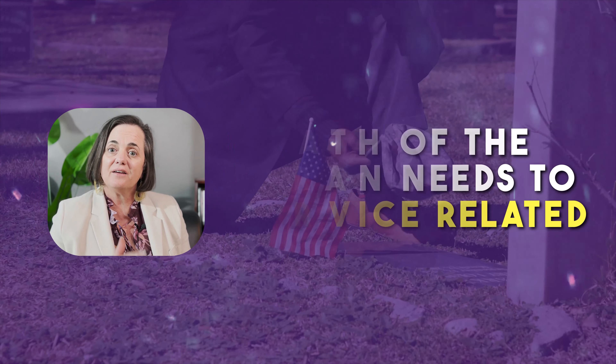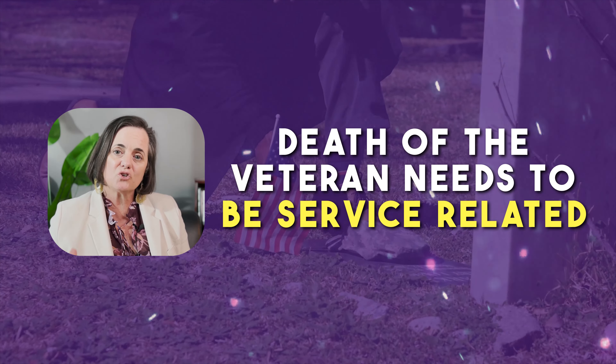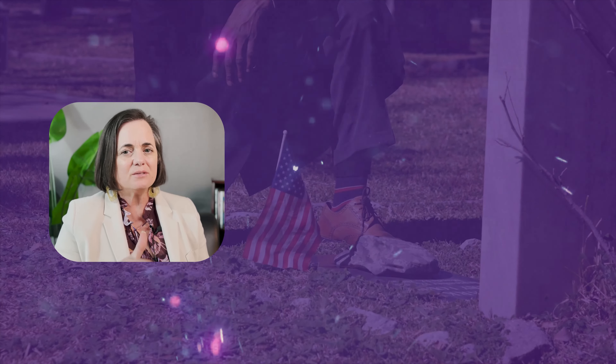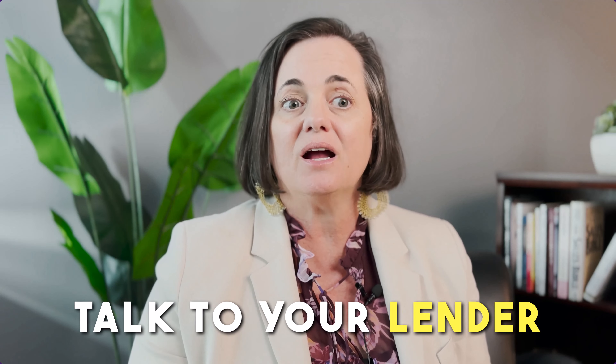The first thing to know that's important is that the death of the veteran needs to be service-related in order to access the benefits. Now it doesn't always have to be evidently clear in the beginning. There's been cases where a service member passed away from cancer, for example, and it was able to be linked that that cancer was the result from exposure they had while on duty. So sometimes there's some connecting of the dots that needs to be done.